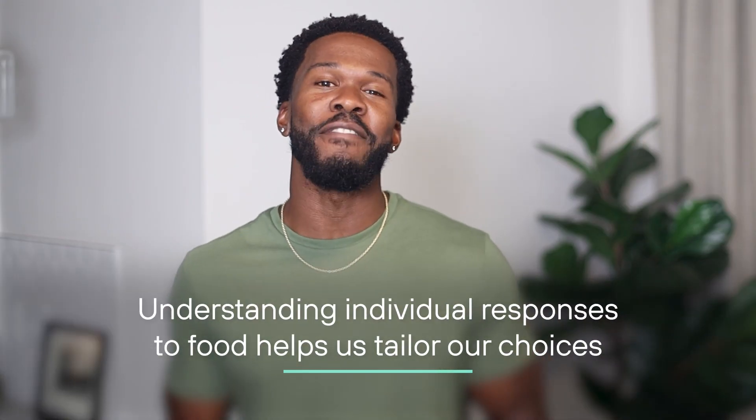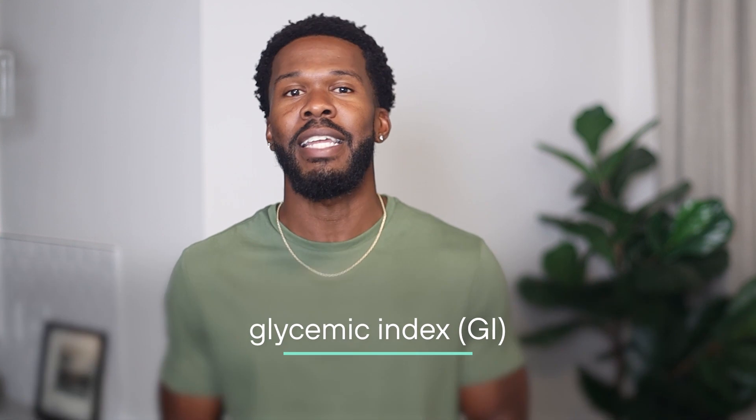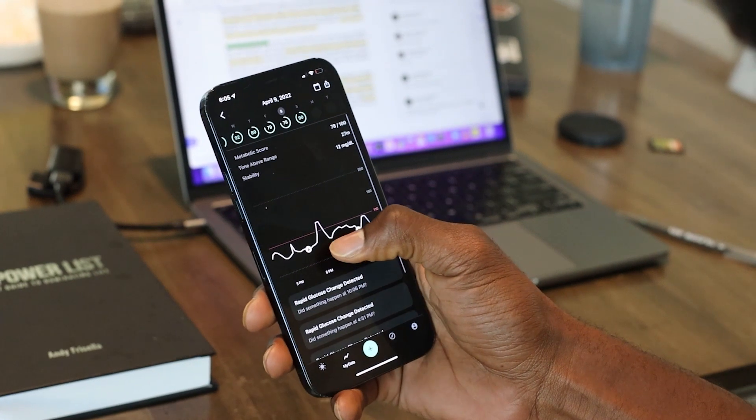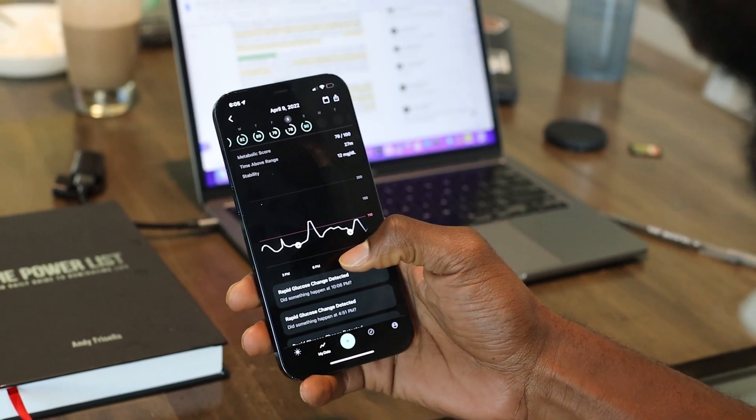The fifth reason: understanding individual responses to food helps us tailor our choices. Before you sit down to a meal, it can be useful to understand the concept of glycemic index — to know how fast a food's carbs hit the bloodstream, and therefore how big of a spike they may cause. Using a CGM makes this information real and delivers more personalized data about how food and lifestyle choices impact our blood sugar, helping cut down on the guesswork when trying to land on an optimal diet.